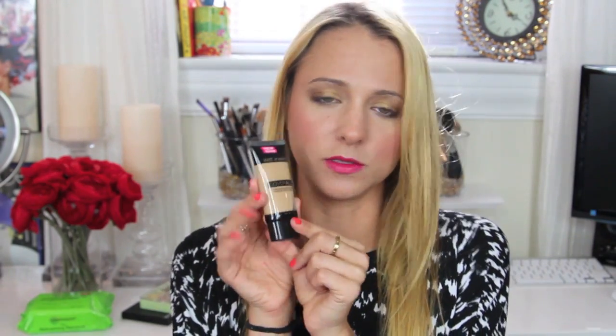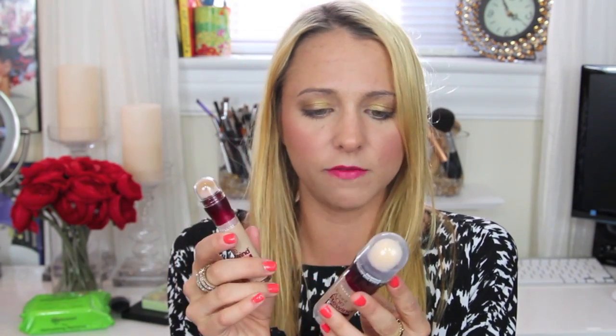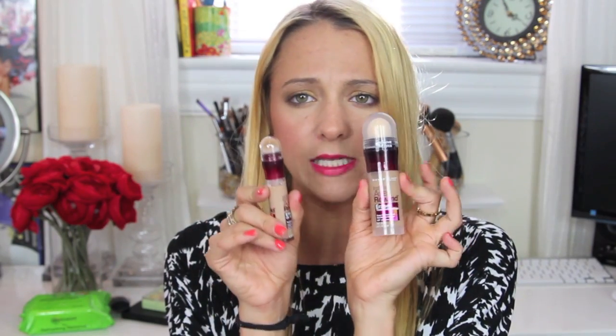I got quite a few foundations because I've tried a decent amount of drugstore ones but not all of them. First I got the Wet n Wild CoverAll Cream Foundation in Medium Tan 820 — medium to full coverage, satin matte finish. I also got the Maybelline Instant Age Rewind Eraser Treatment Makeup and a Dark Circle Concealer. I love the concealer — I'm wearing it now. My shade in the concealer is Medium and in the foundation it's 260 Buff.